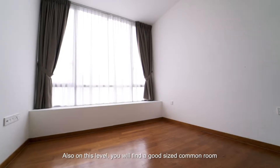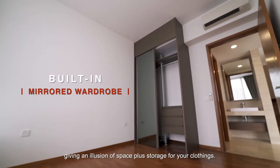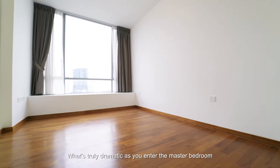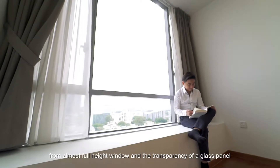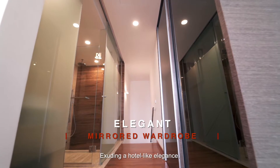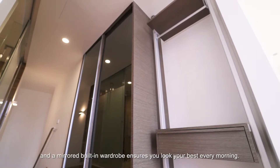Also on this level, you will find a good-sized common room built-in with a mirrored wardrobe, giving an illusion of space plus storage for your belongings. What's truly dramatic as you enter the master bedroom is the natural lighting flooding the room from a massive full-height window and the transparency of a glass panel that looks down into the living. Exceeding hotel-like elegance, a mirrored built-in wardrobe ensures you look your best every morning.